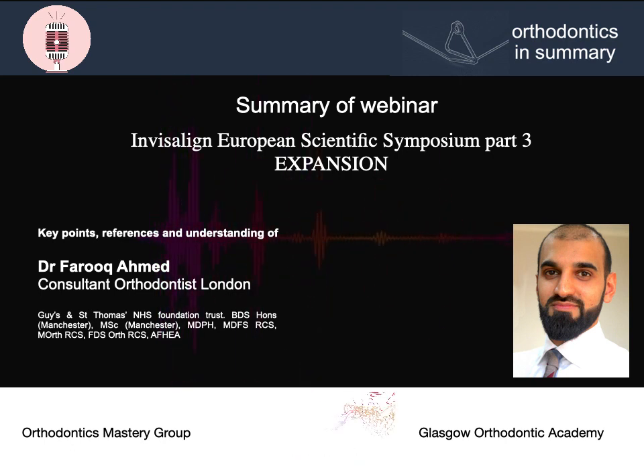Overall, from these two studies, we can conclude that expansion can take place using aligners. It's greater anteriorly than posteriorly, and it's more predictable in the buccal plane than in the palatal plane.